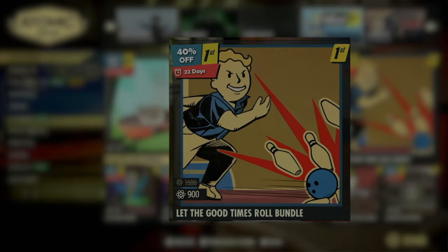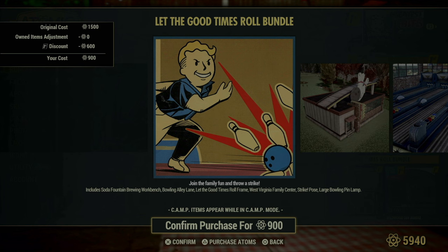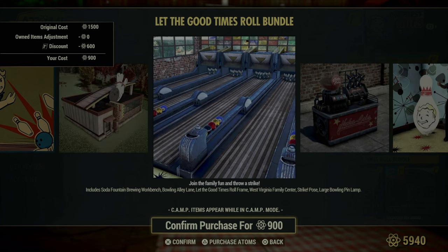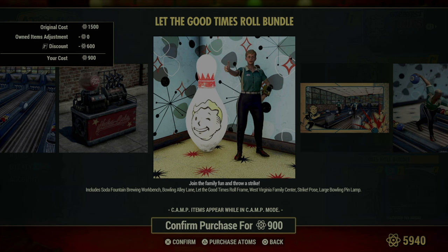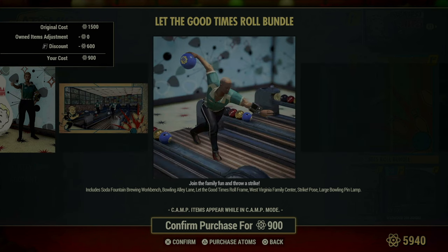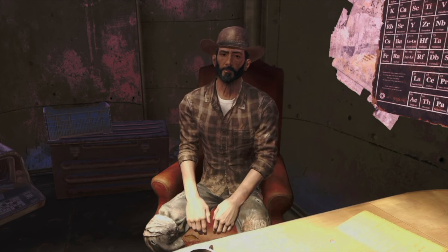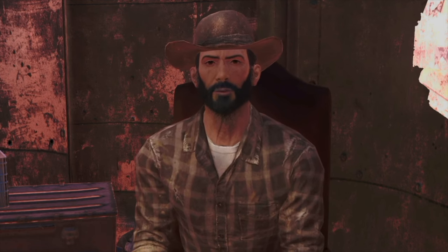Moving on, we have the Let the Good Times Roll Bundle, which is all about bringing some fun and relaxation to your camp. This bundle packs a nostalgic punch with items like the Soda Fountain Brewing Workbench, where you can whip up your favorite concoctions. It also includes a bowling alley lane, perfect for setting up a bit of recreational space. There's even a photo mode frame titled 'Let the Good Times Roll' and a strike pose to capture those perfect moments. Plus, the West Virginia Family Center adds a communal vibe, and a large bowling pin lamp lights up your space in style. Speaking of bowling, I used to love hitting the lanes myself, until the Raiders decided my best bowling ball was theirs for the taking. But at least you can enjoy this setup without worrying about them crashing the party.